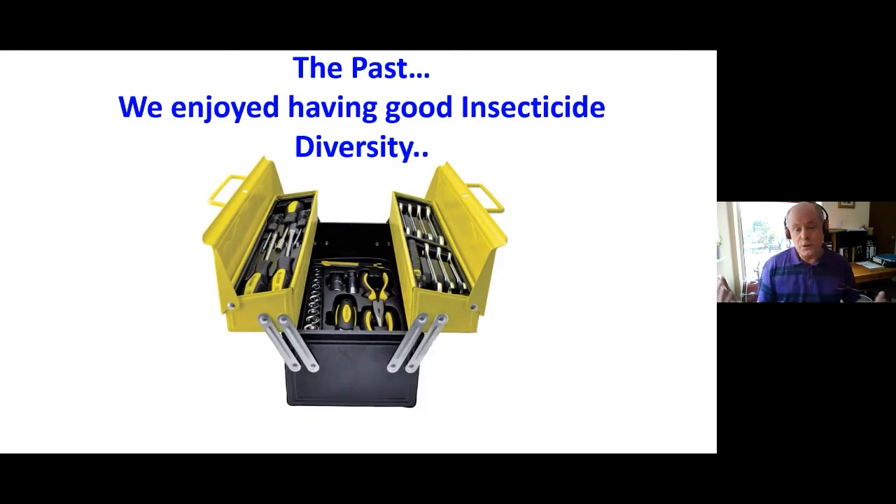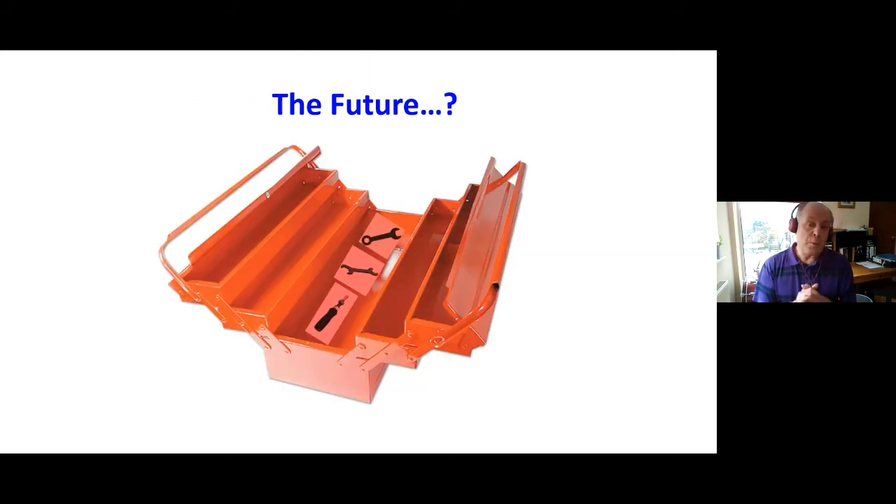To finish: in the past we enjoyed a good diversity of compounds — each tool being a different compound with a different mode of action. However, we're losing our compounds, not only due to resistance but due to legislation. Now we've left the EU, people might say we should be okay — but that's not the case if we're exporting products to Europe, as we still have to sit within that legislation.